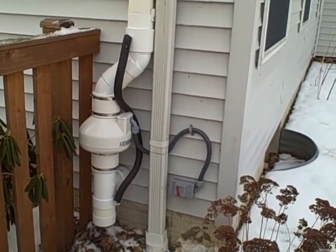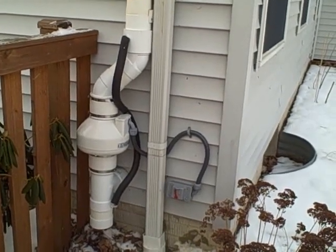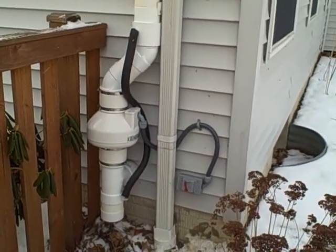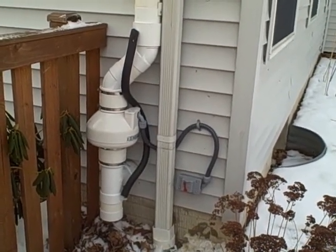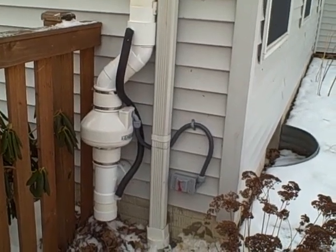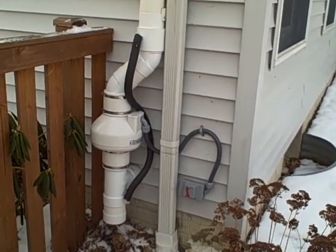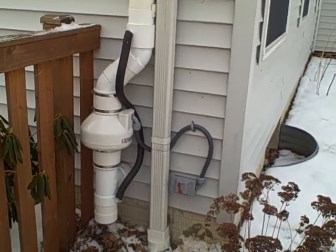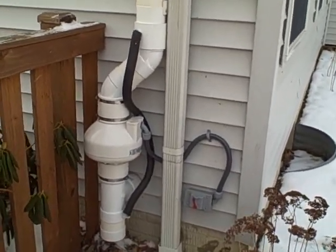Hi, it's Rob from Ohio Radon Systems. Today we're looking at an exterior radon mitigation system. This home was constructed in 2001, the pre-mitigation radon level was 16.5. Our client chose an exterior system here because the interior system was just not an option with his finished basement. What we want to point out today on the video is...